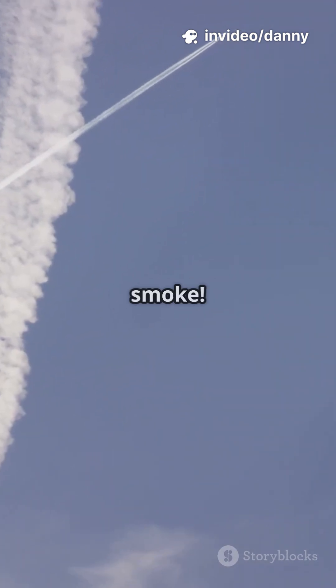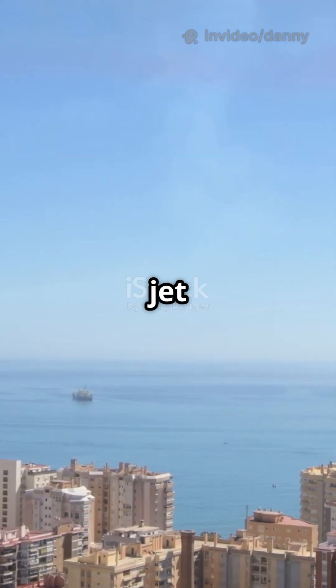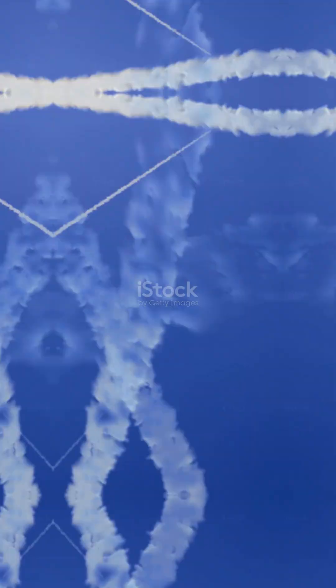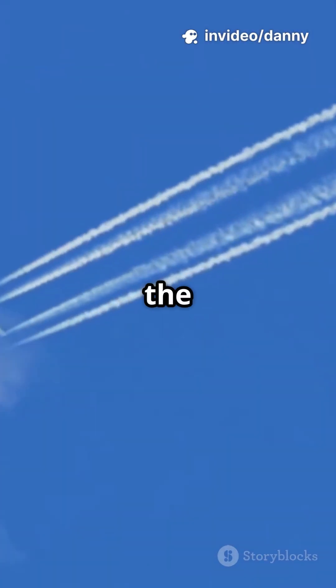Ever looked up and wondered why jets leave those long white lines across the sky? Spoiler, it's not smoke. Those jet trails above you aren't pollution — they're actually made of ice. Yep, ice crystals, not exhaust fumes. Let's break down the science.